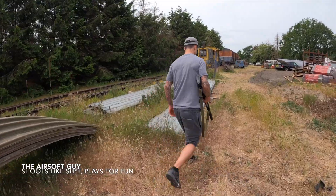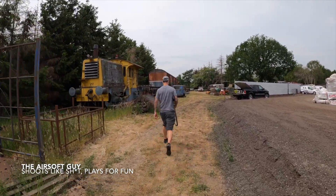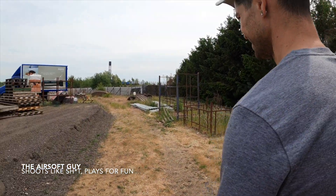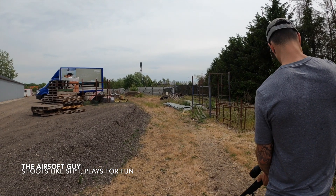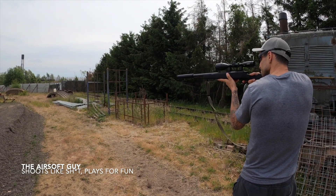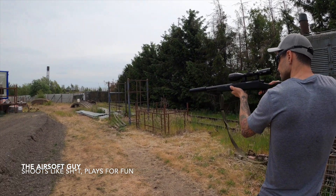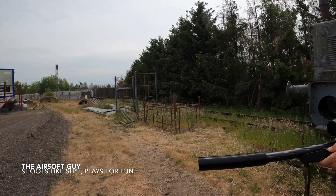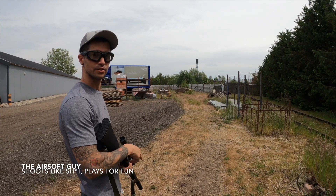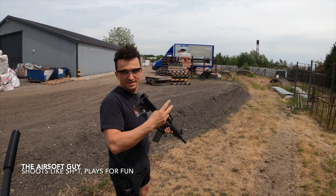Let the shootout begin. We're standing at 20 meters, 65 feet. AEG, I tried to beat you. Second shot — on to the next one.